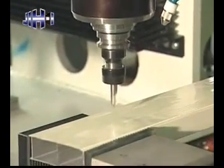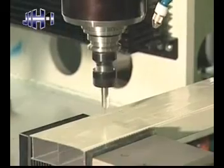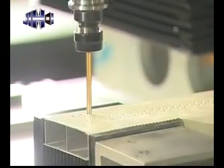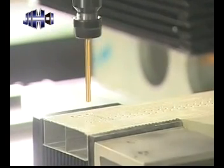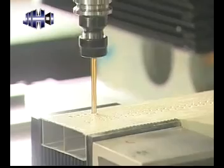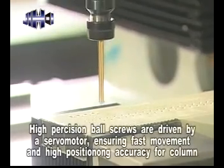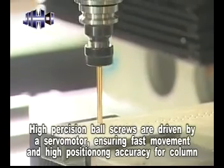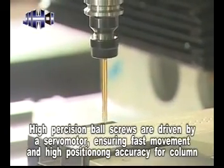The column is ruggedly constructed with maximum rigidity, assuring deformation-free performance at all times. The column moves on high precision linear guideways. Extra wide span between linear ways provides solid support for the column. High precision ball screws driven by a servo motor ensure fast movement and high positioning accuracy.